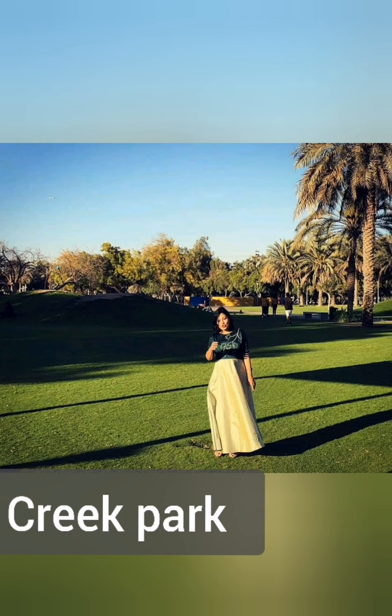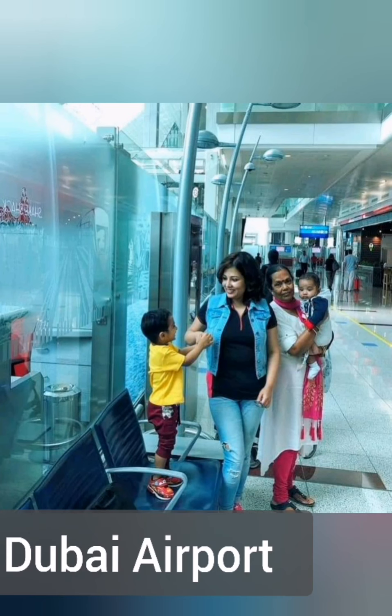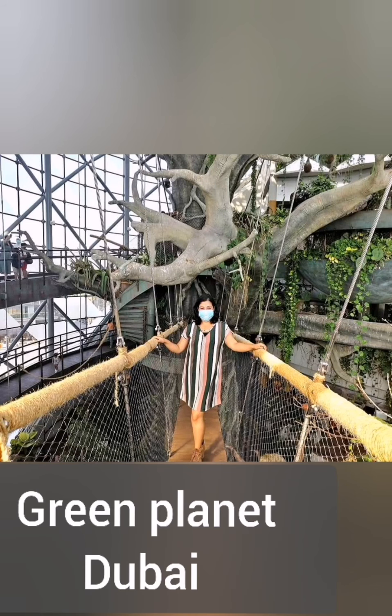The lush Creek Park is located on the waterfront of Dubai. Dubai Airport — you come to Dubai and you will know about it. The Green Planet Dubai is a tropical rainforest that showcases many plants and animals.